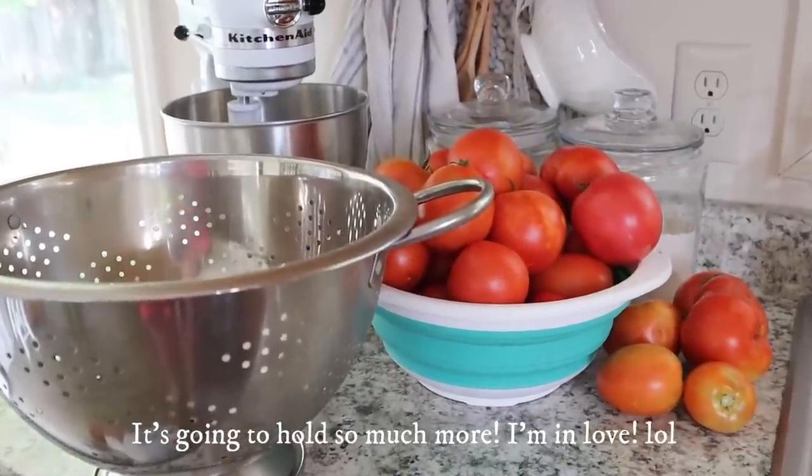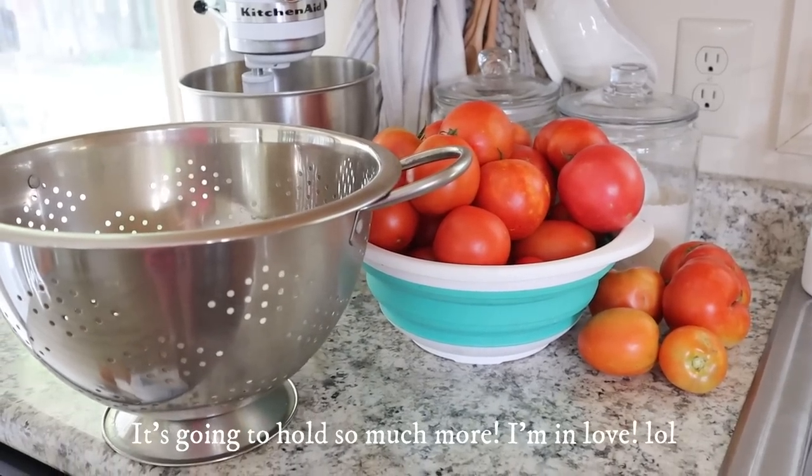For all the thrift store finds, I went to Goodwill first since they opened earlier, and I was super excited about my kitchen finds. The first thing I found is this huge stainless steel colander — this thing is massive, definitely the biggest one I've probably ever seen. It's going to come in so handy for washing all the fruits and vegetables coming in from the garden. I have a small colander in our kitchen right now full of tomatoes, so I cannot wait to have one this big.